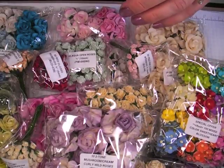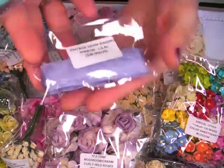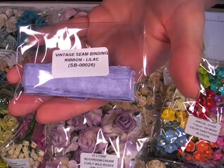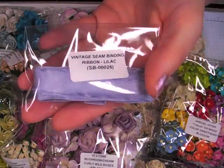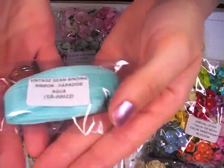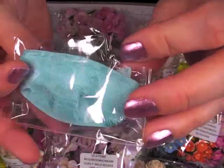Last couple of things here — I got some more seam binding. I think you get 3 or 10 yards, I'm not sure. This is SP00026 in the lilac color. And I got it in the Paradise Aqua, SP00022, super pretty turquoisey aqua.